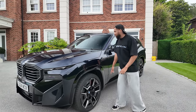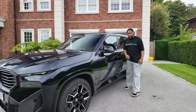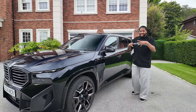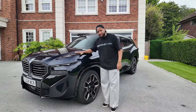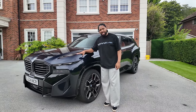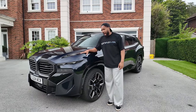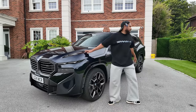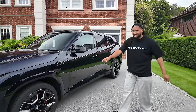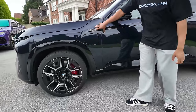The BMW XM is massive in every aspect — from the 22-inch rims to the height of the car, which towers almost above me. The length of the car is huge, although the design does make it seem a bit smaller when you see it in images. The largest aspect of this car would be the weight: it actually weighs 2.77 tons. For now, let me take you around the car — 22-inch optional M wheels here, and over here you have the charging port because this is a hybrid.